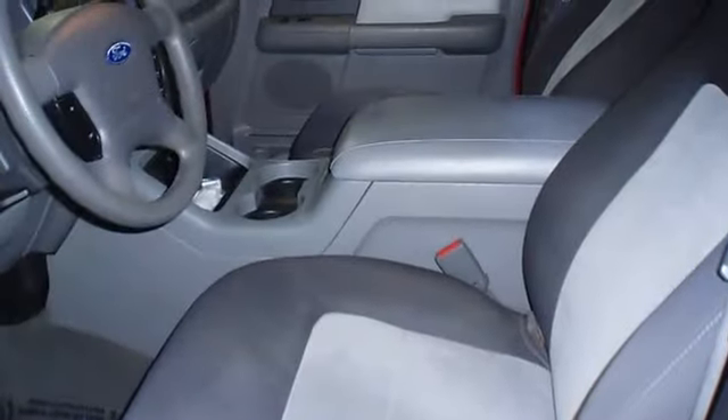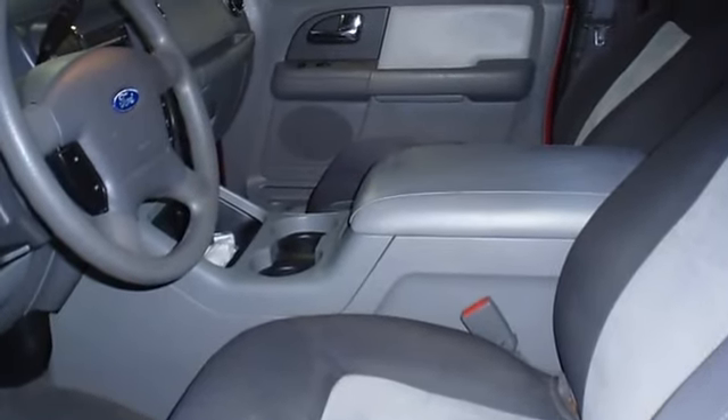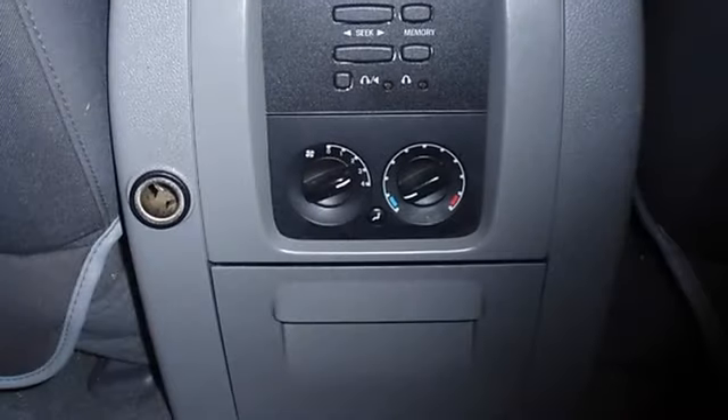One of the most attractive color combinations available on the Expedition. The 2006 Ford Expedition: the perfect blend of daily driver and family hauler.